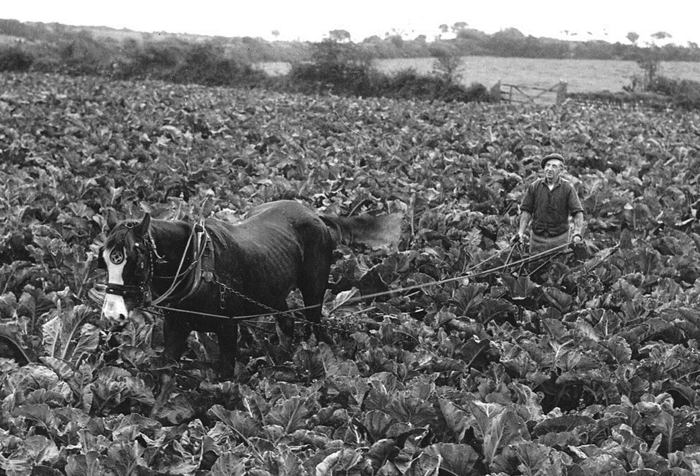Here we have a farmer working with his horse in a field of broccoli. What they're doing is taking a plough along the sides of the rows of broccoli plants and earthing them up to protect them against the strong winds. Broccoli used to have stumps about 45 to 50 centimetres high, so the earth would protect them from being snapped by high winds. The horse needs to be quite strong and is carefully placing his feet so as not to crush the vegetables. These days it's no longer needed as broccoli plants are smaller.